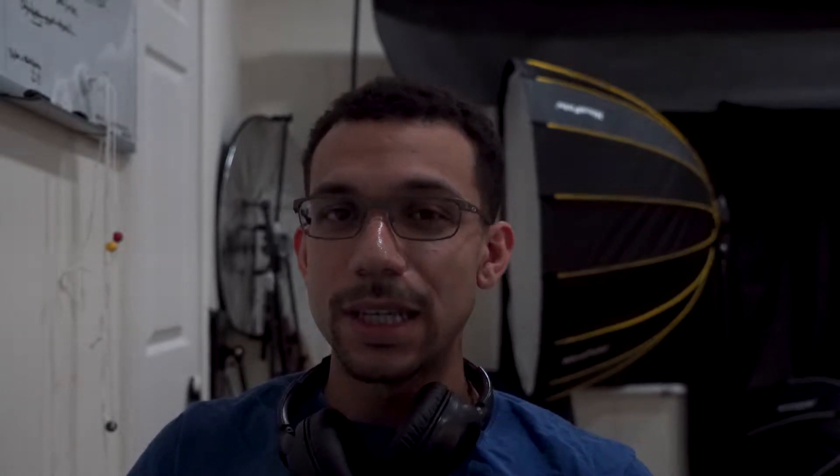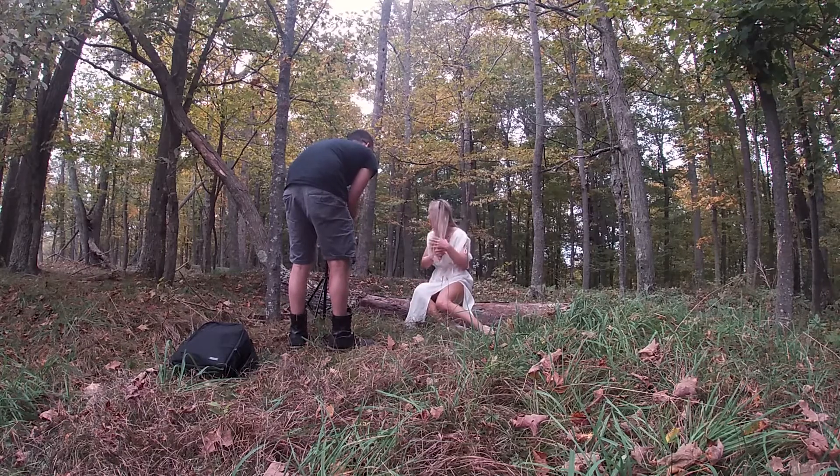A couple weeks ago I went to Pennsylvania to do a shoot with a model I've worked with a couple times — her name is Sammy or Samantha. We've worked together in the past, mainly beauty and studio work. But for this shoot it was all natural light, kind of a fall season vibe. I'm a little late on this video since it happened a few weeks ago, but I've been busy with other projects.